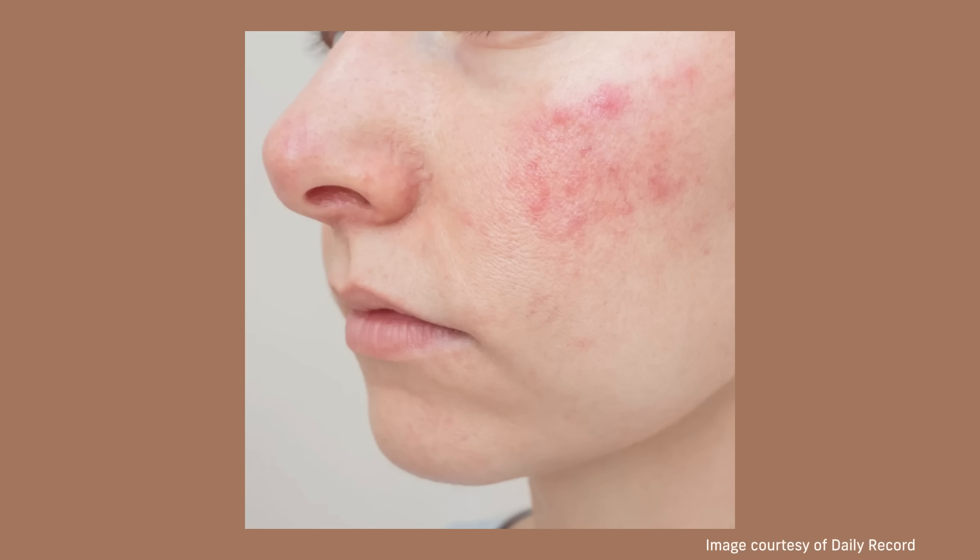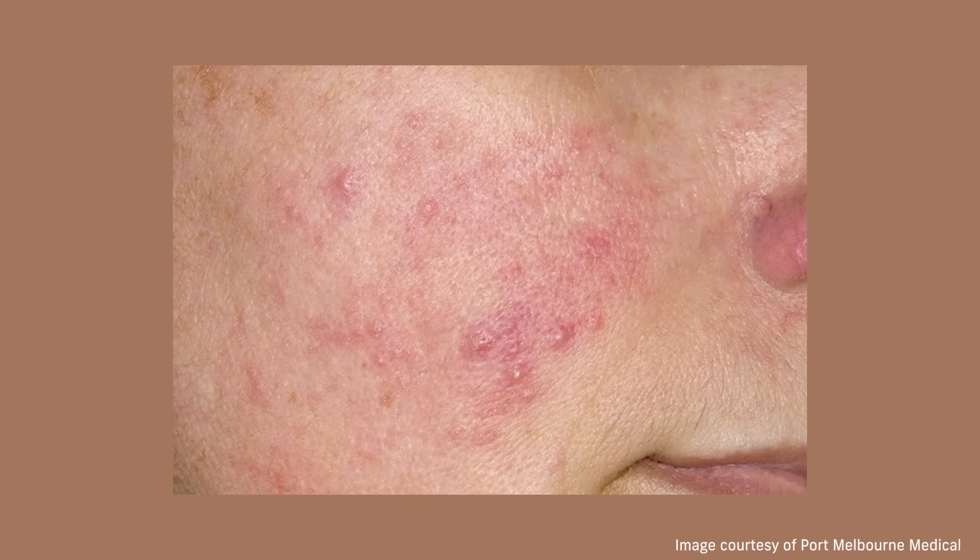Let's get into the acne mimickers, because this is where people really get tripped up. One of the most common things misdiagnosed as acne is rosacea — an inflammatory skin condition that usually shows up in adults. It really manifests as redness and tiny bumps on the face. Rosacea does not have any comedones, so you will not see whiteheads or blackheads. What you will see is background redness, typically on the cheeks, forehead, and chin, then tiny red bumps or pustules, and sometimes visible broken blood vessels and easy flushing.